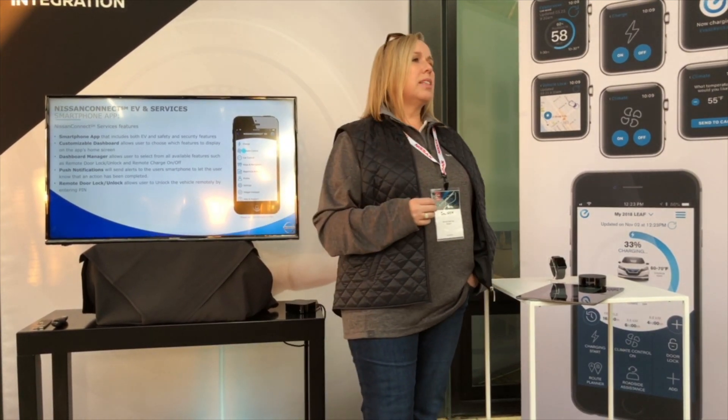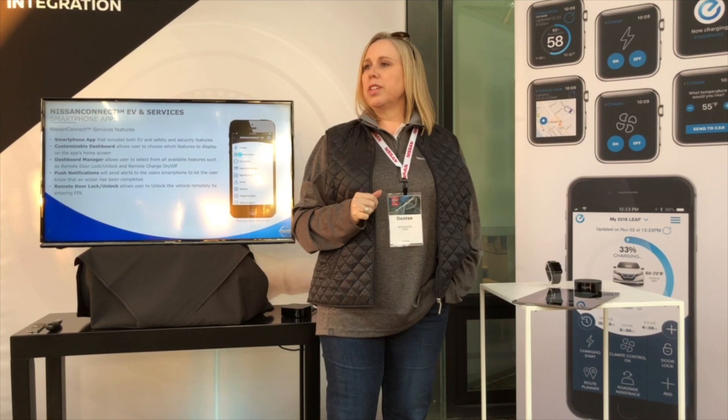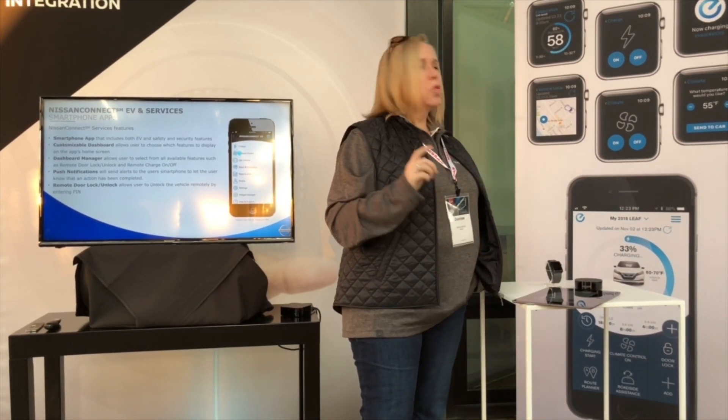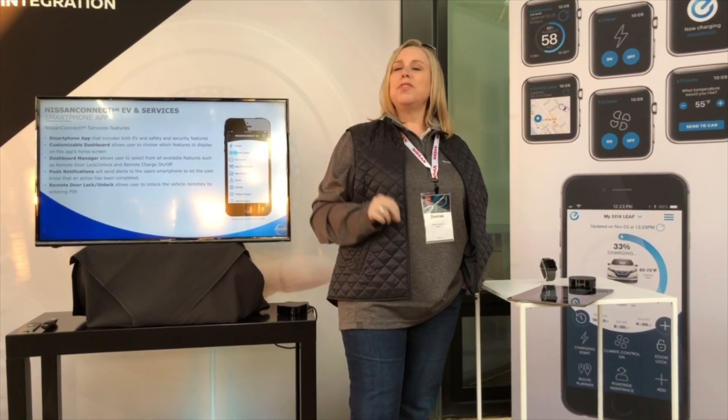Push notifications will allow the client to tell us any number of ways to connect with them. If they've asked us to lock the door via the app, via their watch, or via Alexa, they can get a push notification, a text, or an email depending upon how they've set up their preferences — confirming that was executed. Push is new this year. Remote door lock and unlock is one of the safety and convenience features we've had on our ICE vehicles for about a year; we're now adding it to the Leaf, available complimentary for three years.